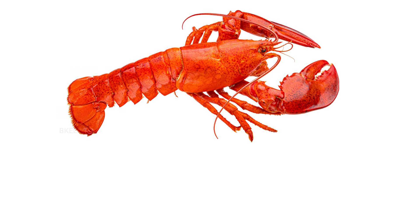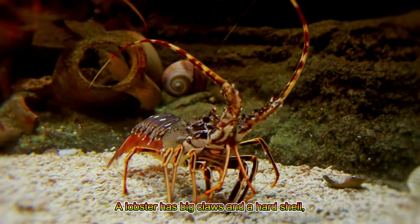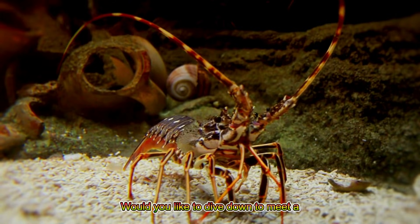Lobster! A lobster has big claws and a hard shell, living deep in the sea. Would you like to dive down to meet a lobster?